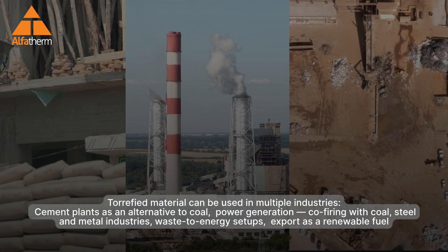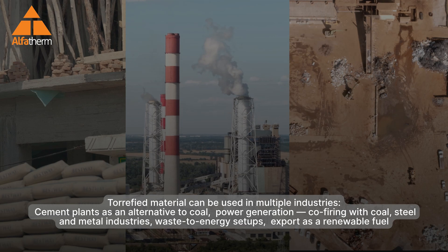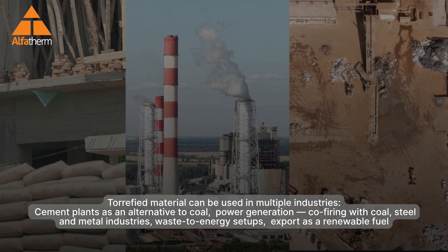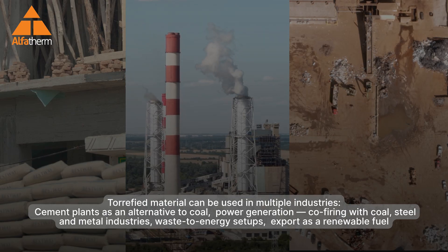Torrefied material can be used across multiple industries: cement plants as an alternative to coal, power generation and co-firing with coal, steel and metal industries, waste-to-energy setups, and export as a renewable fuel.